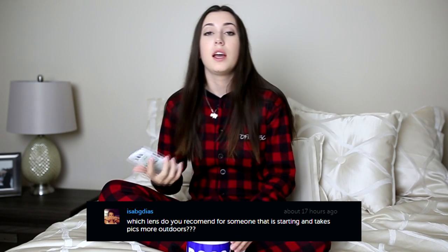This one is asking which lens do you recommend for someone that is starting out? I would definitely recommend a 50mm lens. The focal length is great — it doesn't distort the picture like the 35mm does and it's not as close up as the 85mm. Definitely a 50mm is just great for someone starting out. Canon and Nikon both have a 50mm 1.8 that is extremely cheap — around $100 — and I think it's a great budget option for someone just starting out in photography.